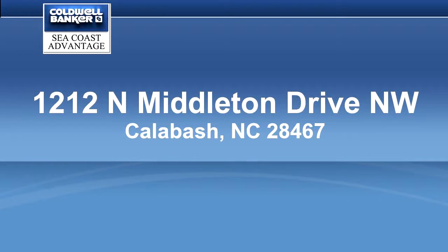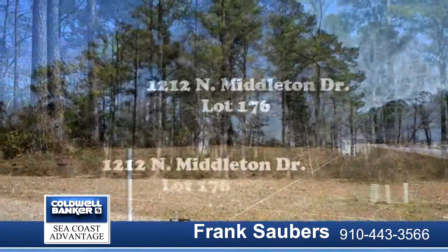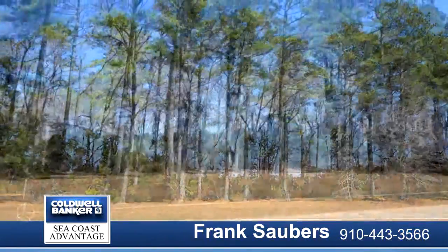Terrific price for a custom lot in Brunswick Plantation. Your choice of builder and floor plan, subject to architectural review. Minimum 2,000 heated square feet. Property is not in a flood zone, and flood insurance is not required.